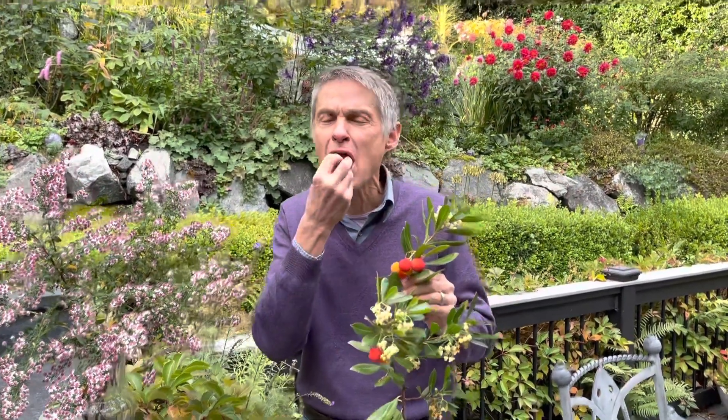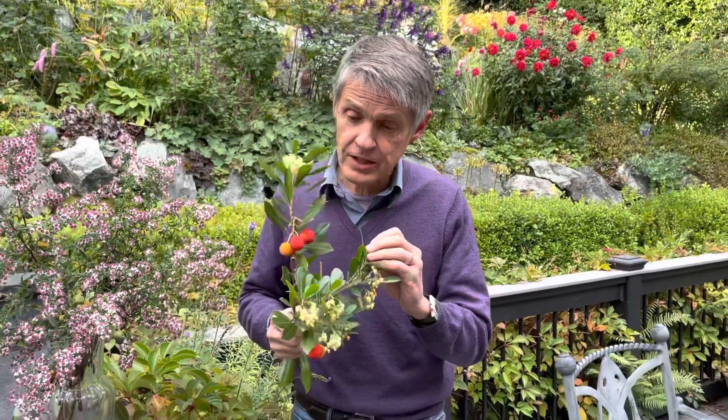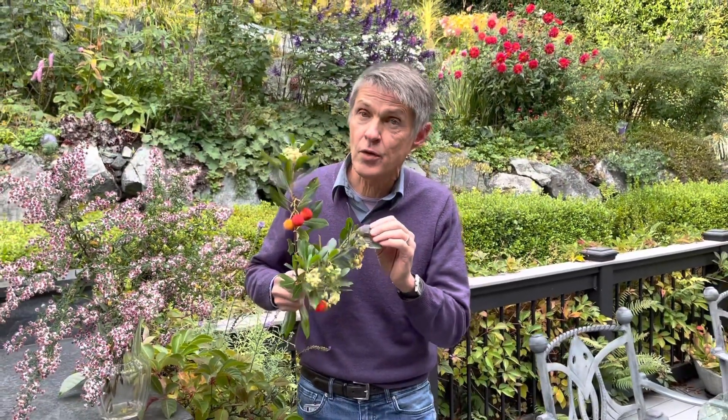I'm going to try another one. That one was really good. This is evergreen. This is a compact form of Arbutus unedo, the strawberry bush. Full sun to part shade, any type of soil. It's hardy down at least to zero Fahrenheit, and that's about minus 15 Celsius. This is an ericaceous plant, meaning it's in the same family as rhododendrons and azaleas, and it's one of the rare examples of some edible fruits. Blueberries also are in that same family.